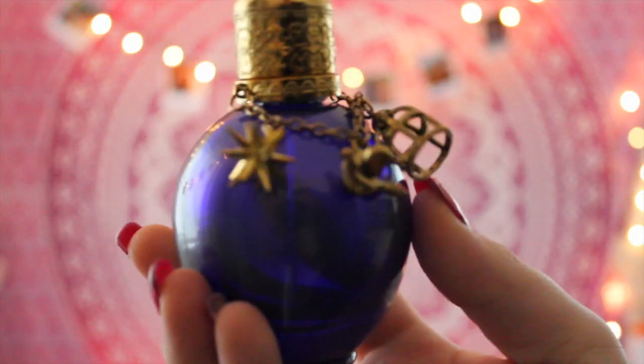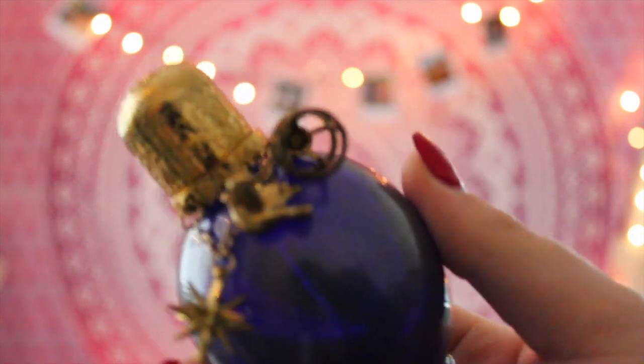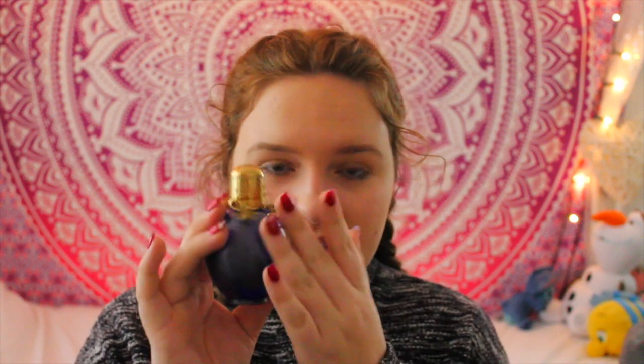The next thing I've been loving is a perfume. I bought it in summer and it's nearly died, which is really depressing. It's the Taylor Swift Wonderstruck Perfume. My friend Lois talked about it in a video and I love Taylor Swift, so I bought it. I'm really glad I did because it's such a good perfume. It's got charms on it and I love the packaging.